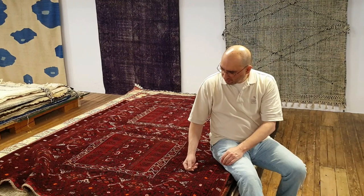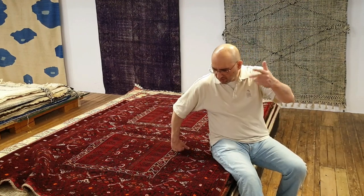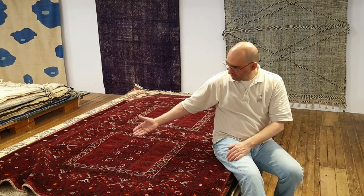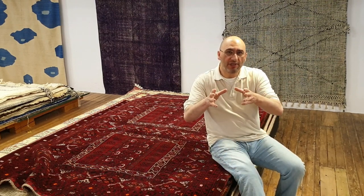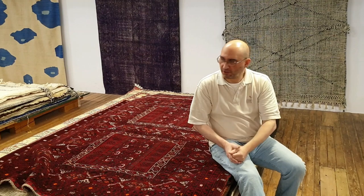In this video, I'm going to get behind the camera and show you seven or eight examples of what is generally called the Khal Mohamadi, which is what you see right here. And then there are other types of rugs also known as the Kunduz. These are generally rugs named after the regions of Afghanistan where they are made.